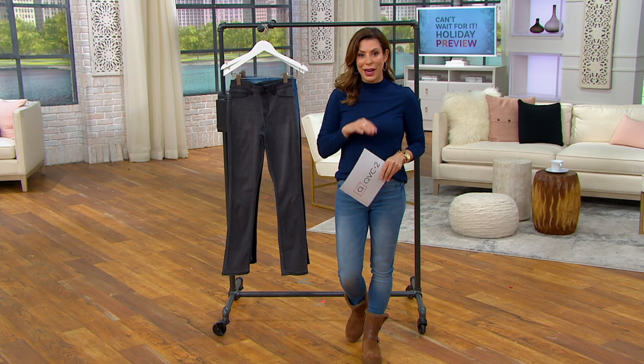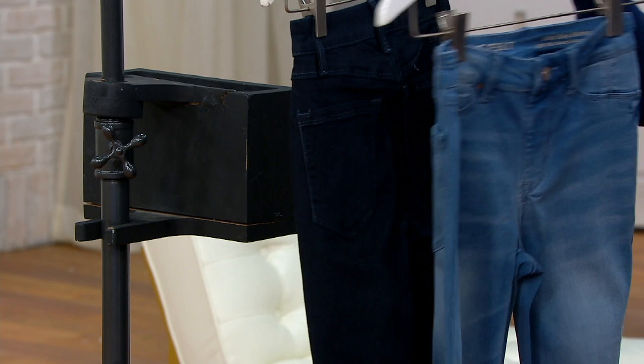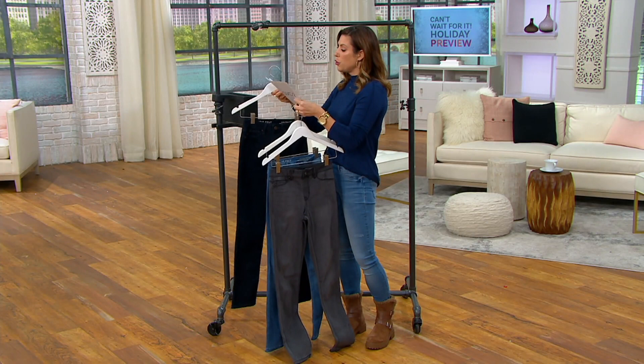We always launch a new Today's Bonus Buy right at 11 o'clock, so you're tuning in at a really good time. I'm going to take you through the colors that we have and then we're going to talk about what makes it so silky and comfortable. We have the gray, then the vintage, and then the dark. The item number is A459890.